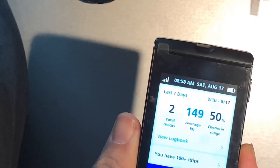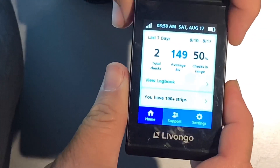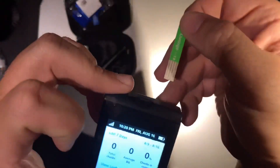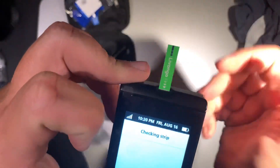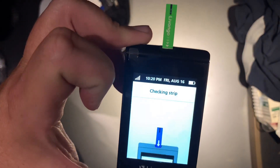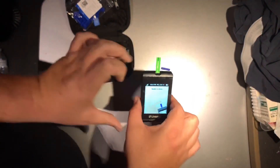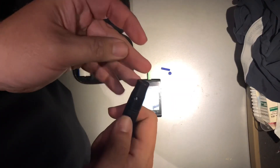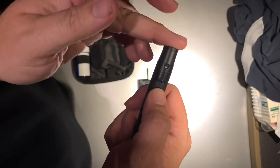I'll show you video from me checking it last night. You put the test strip in here and push it down. All right, ready to check. Like I said, it's 10:30 at night; it's been a couple hours since I've eaten. Pop it, set it back, trip it, push the button, squeeze your finger to get some blood out.